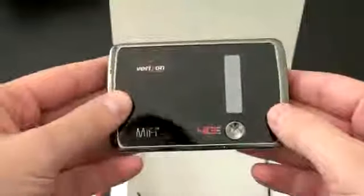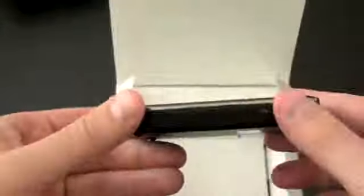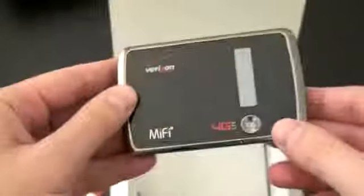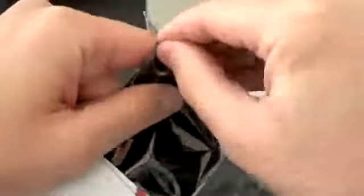Here it is — a little bit thicker than other MiFi devices that we've seen, but there's a lot of good stuff here that we haven't seen yet on some of these 4G LTE devices. In the box you have some information, a charger, and a USB — it charges via micro USB, which is great. And you also have a little microfiber cloth or bag to keep your device clean.